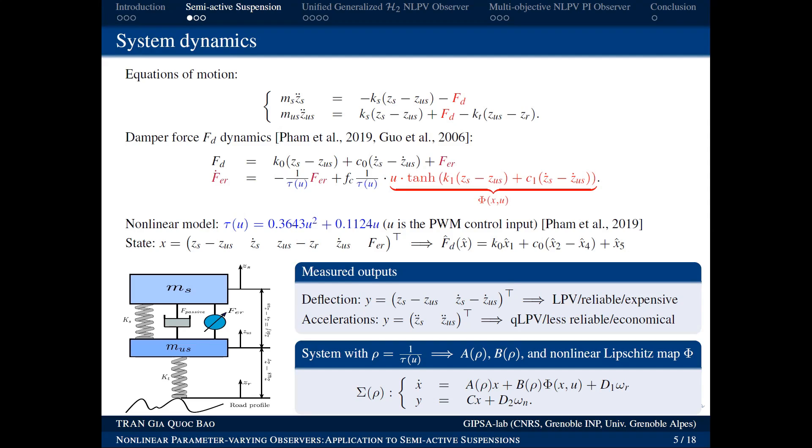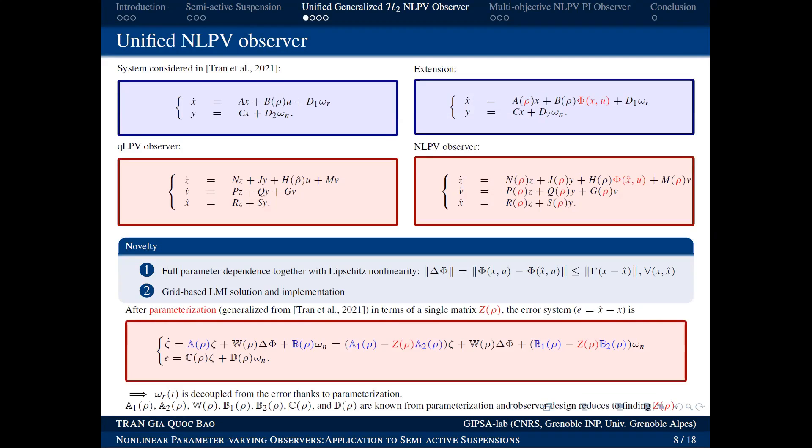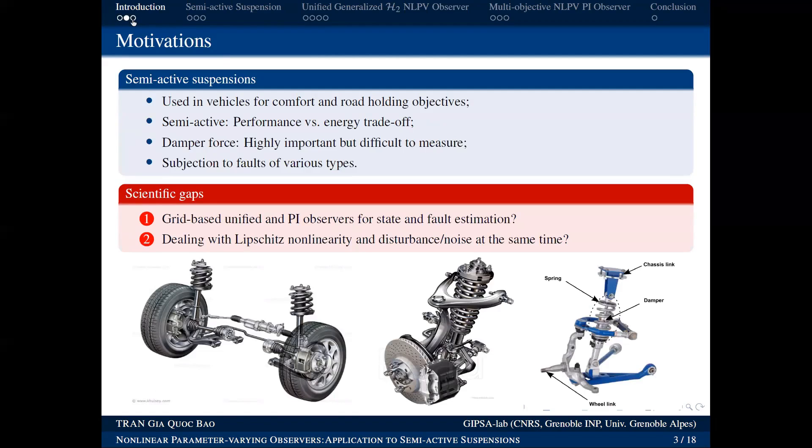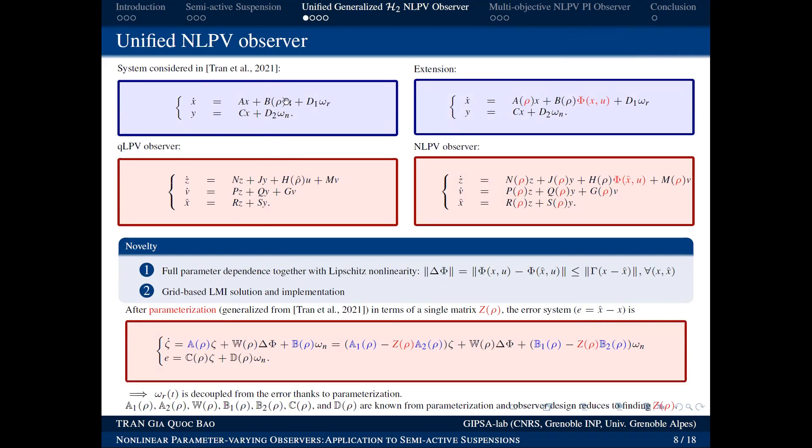Theoretically ρ must be known or measurable. In this problem ρ is known. The discussant notes that systems where ρ is known are easier to handle. If ρ is unknown, one approach is qLPV (quasi-LPV): the observer estimates x̂, computes ρ̂ as a function of x̂, and feeds ρ̂ back into the observer in a feedback loop.